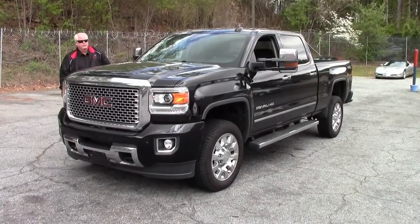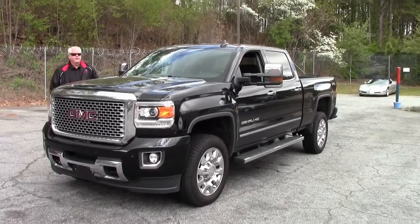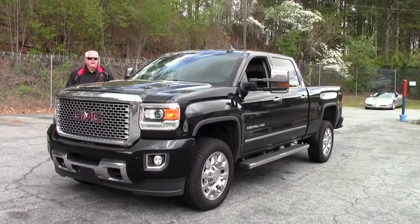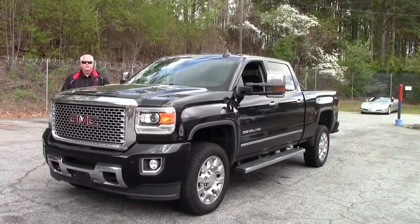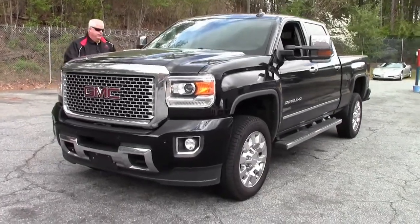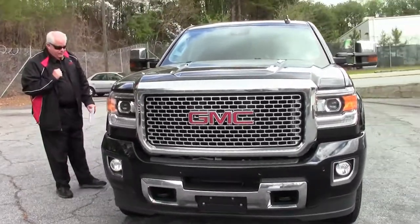Welcome to Buyavette Atlanta, Georgia. My name is Rick Engel. Today I'd like to present to you this 2016 GMC Duramax with an Allison transmission. It's got a little over 14,000 miles to it folks. Absolutely a gem — the Denali HD to be precise.